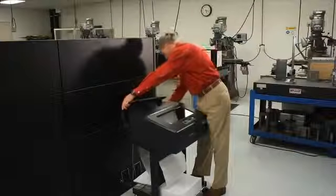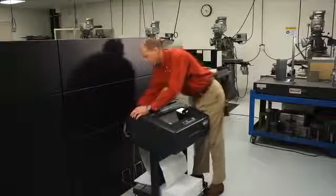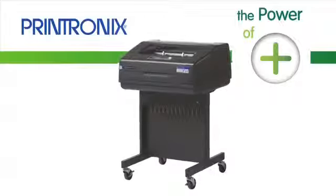And by adding the optional acoustic shroud, you can enjoy a comfortable noise reduction while still having quick access to your print jobs. The open pedestal is ready to take on your toughest industrial printing challenges.